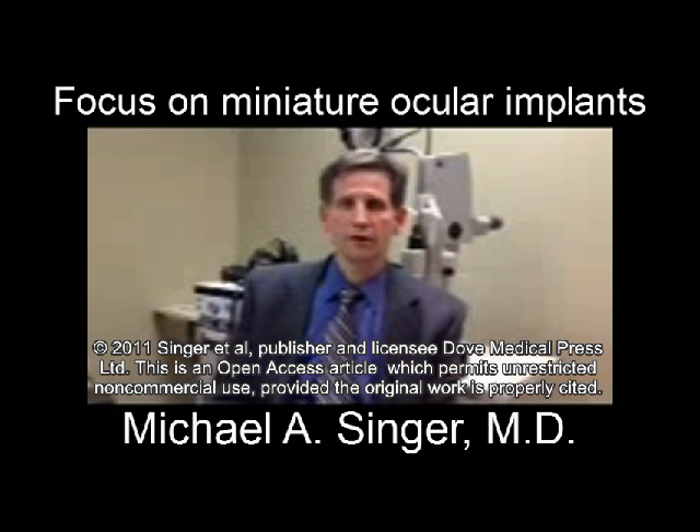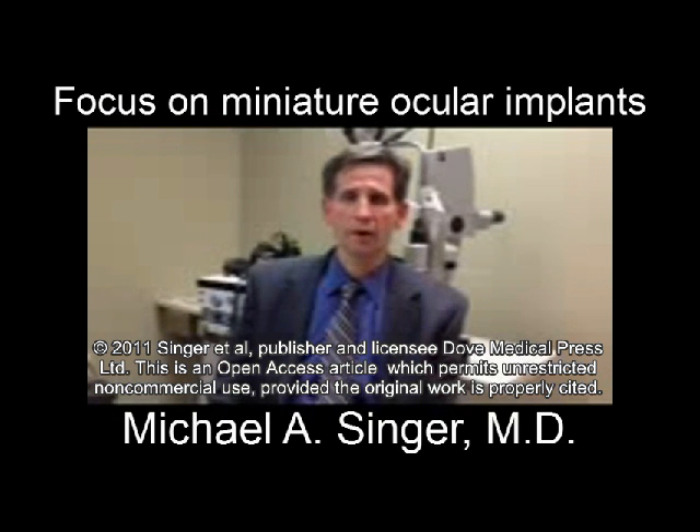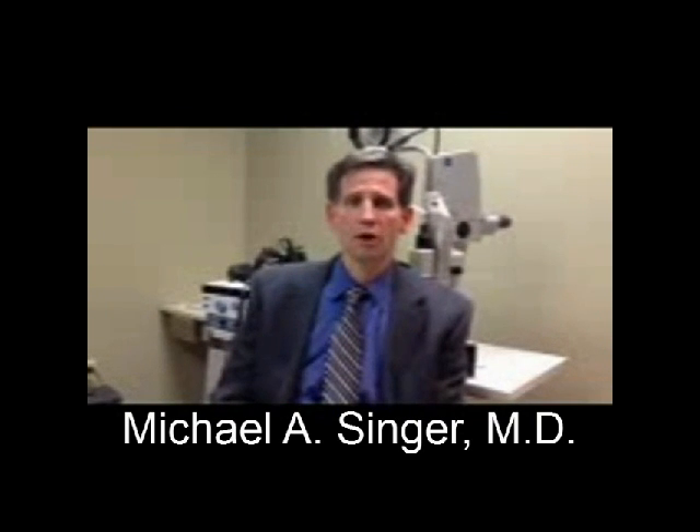The article discusses the different options available for patients with end-stage age-related macular degeneration. What we focus on in particular are surgically implanted intraocular devices. There are four devices we're going to talk about today.